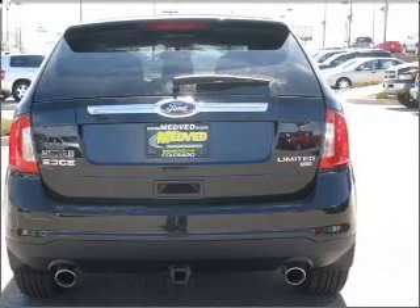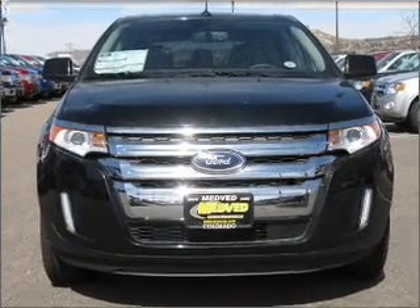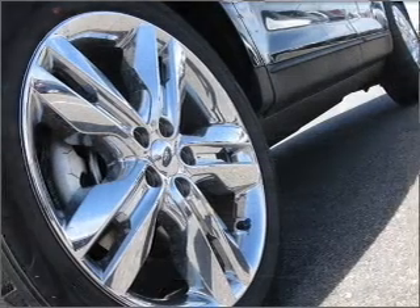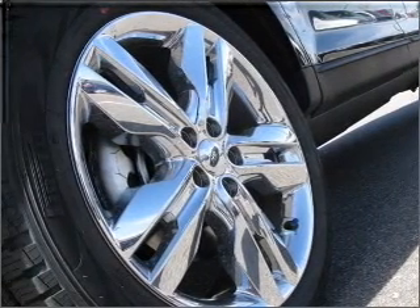A premium sound system is just one of the benefits of owning this vehicle. Brake safely with the anti-lock braking system. Indulge in the comfort of heated seats and tailor the temperature to your preference and your passengers.